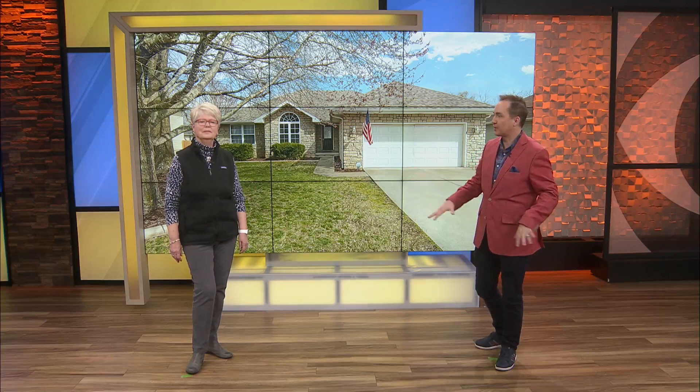So our first house — and we're going to have some hints — our first house is in Springfield, Missouri, southwest of Bass Pro. We're getting the area. It is three bedroom, two bath, almost 1,700 square feet, and 10,000 square feet of property. That's the lot size. Here it is.